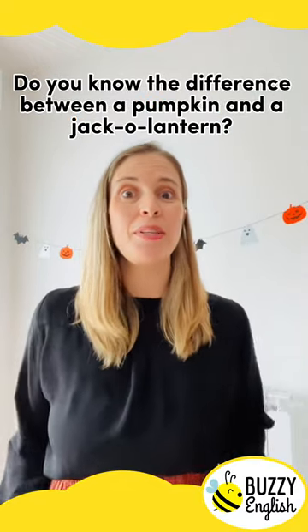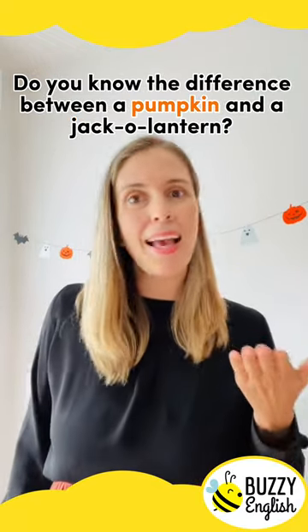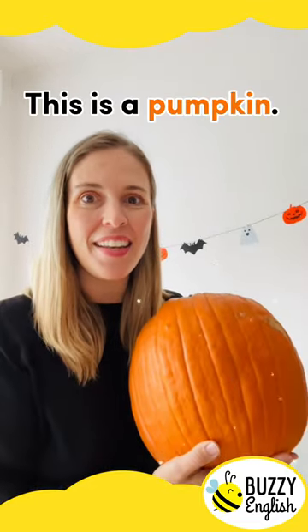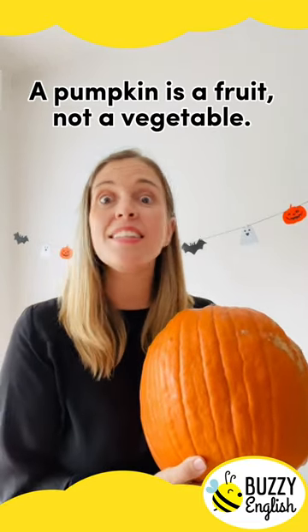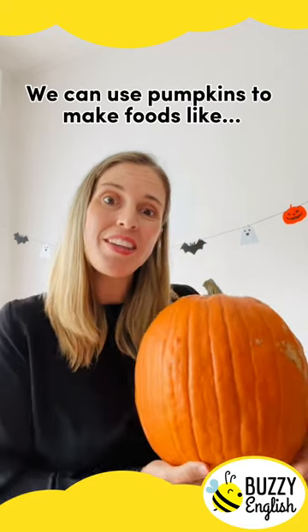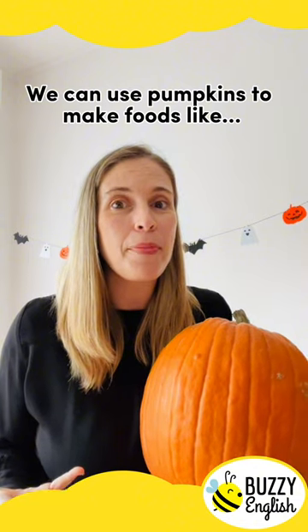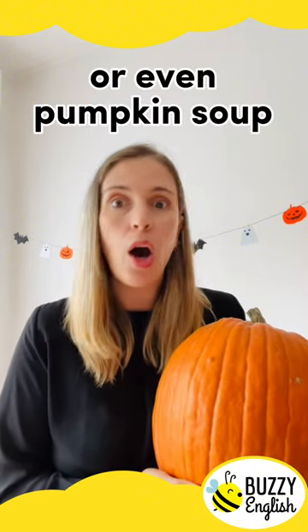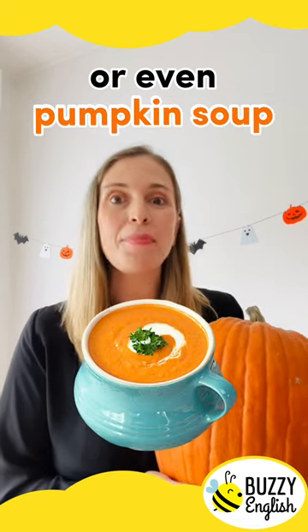Do you know the difference between a pumpkin and a jack-o'-lantern? This is a pumpkin. A pumpkin is a fruit, not a vegetable. We can use pumpkins to make foods like pumpkin pie, pumpkin muffins, or even pumpkin soup.